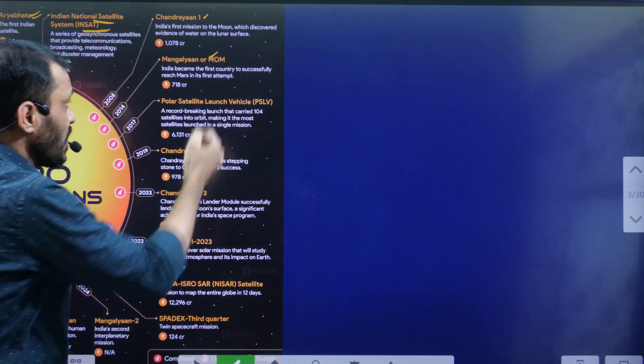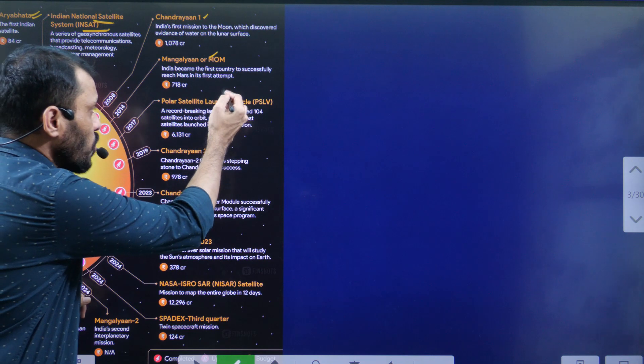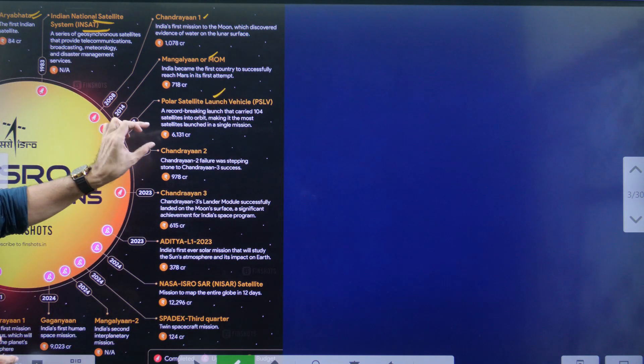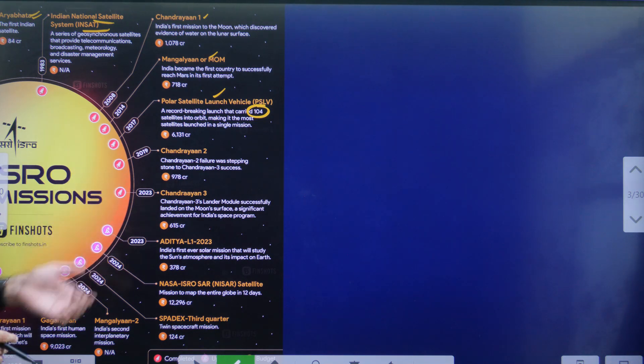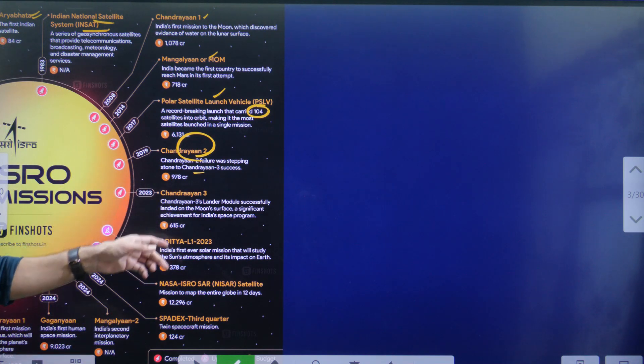In 2014, Mangalyan — the Mars Orbiter Mission. In 2017, the PSLV launched with a specialty of putting 104 satellites from other countries into orbit — one of the biggest jumbo launches. Then Chandrayaan 2, which failed, and was succeeded by Chandrayaan 3.